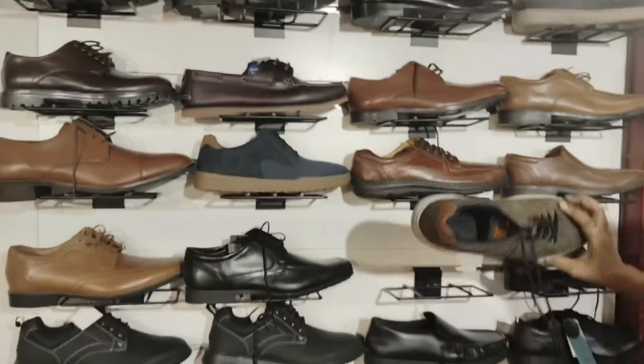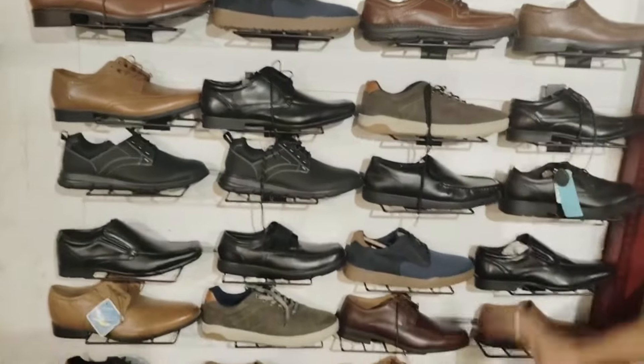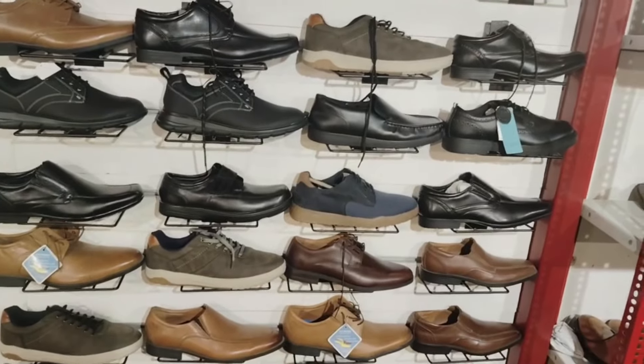We have a lot of quantity. The flat 1,599 rupees — the flat 1,599 rupees.